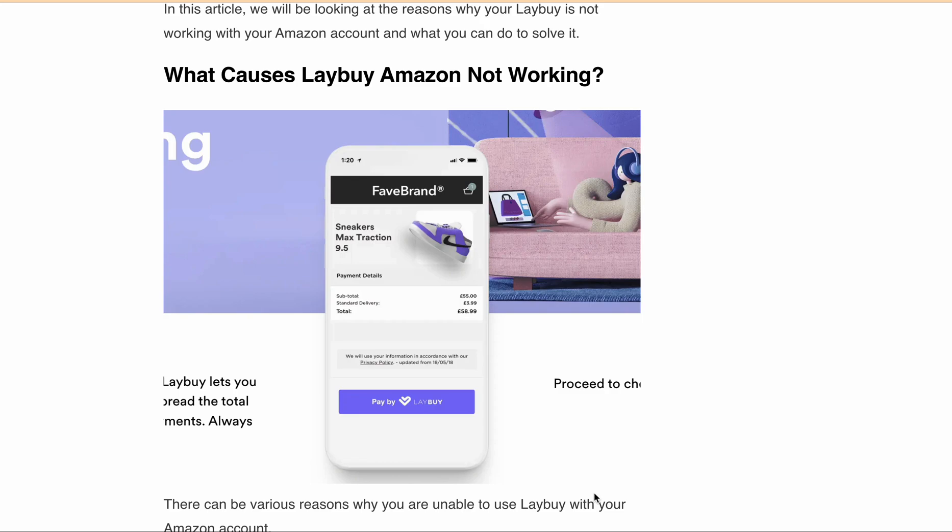Hello, welcome back to our YouTube channel. Are you having trouble trying to use the lay-buy payment method with your Amazon account? Lay-buy offers a simple interest-free payment plan that allows you to secure your purchase today and pay for it in 6 equal payments, once a week for 6 weeks.